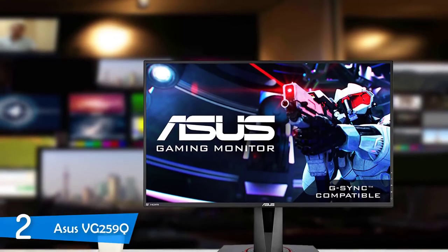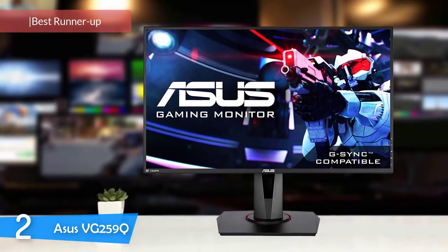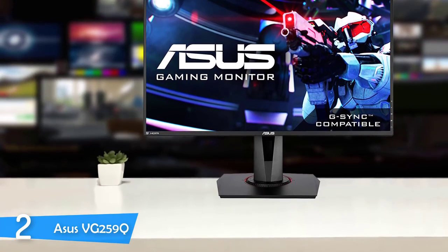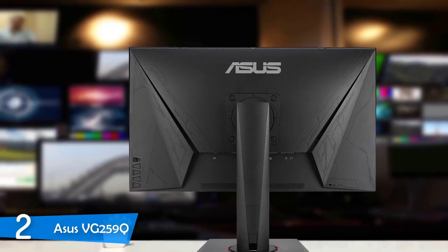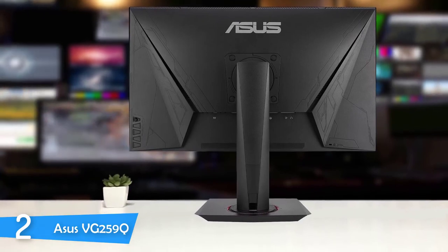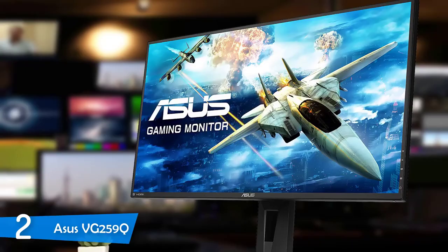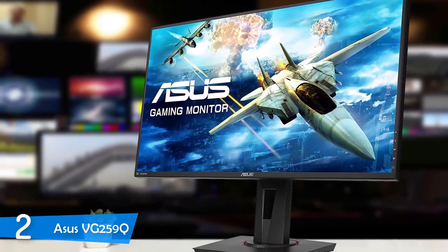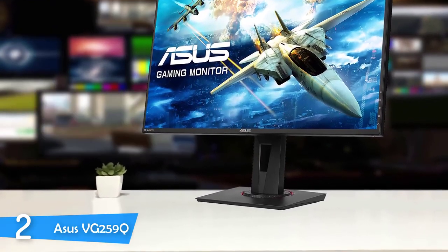At number 2, it's the Asus VG259Q. This gaming monitor is an excellent one because it has amazing specs, overall great performance, and on top of that it's not very expensive like other high-end premium gaming monitors. It has a very nice minimalistic design and provides excellent image quality. The Asus VG259Q offers a fast 1080p IPS panel which is very quick and provides great image quality. The matte black chassis has a very nice texture — it's very durable and pretty easy to maintain against fingerprints and dust. The borders of the monitor are very thin and almost unnoticeable while gaming or working.